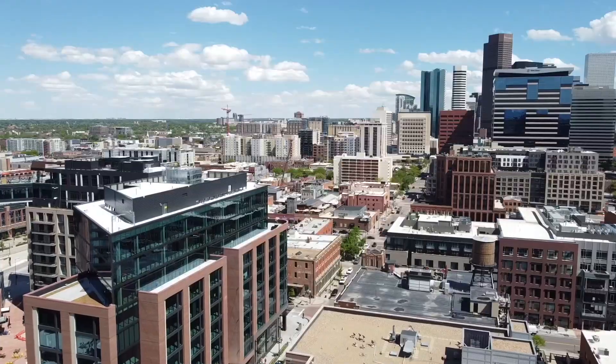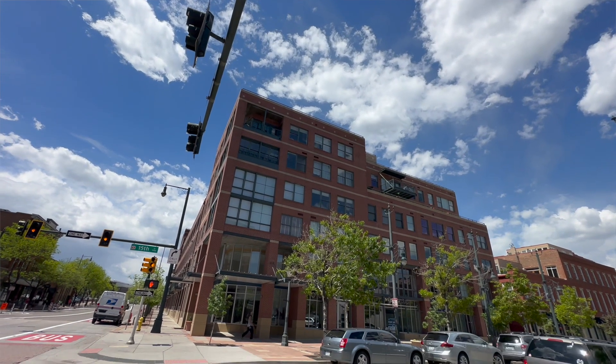Hi, welcome to our new listing at 1499 Blake Street, Unit 5D in beautiful downtown Denver, Colorado. I am Jay Modulin and I am Bridget Modulin. We are the Modulin Collection with Kentwood Real Estate.